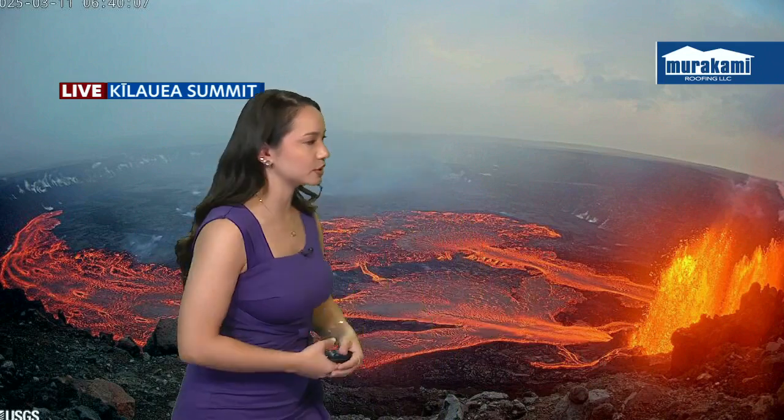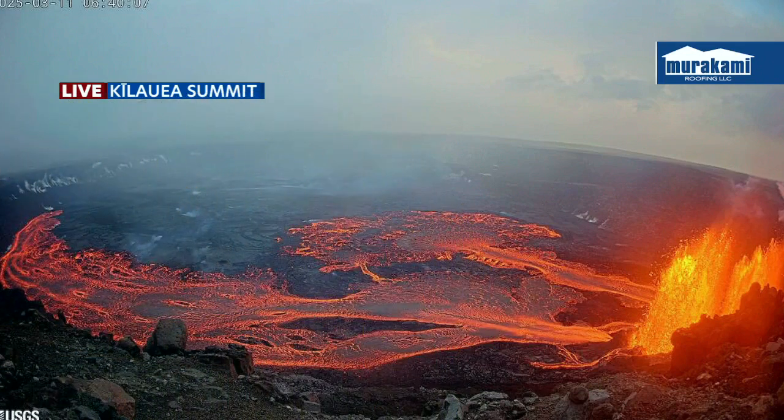And another live view — of course, we have to take a look at it. Beautiful view over Kilauea summit and the eruption, the lava fountains, and the lava lake covering — I believe it's around 30% of the crater floor there. This is courtesy of USGS. Looking so, so gorgeous.